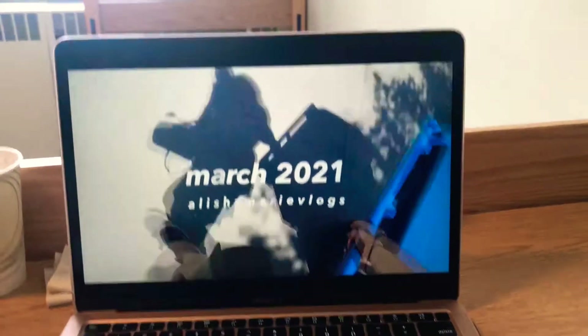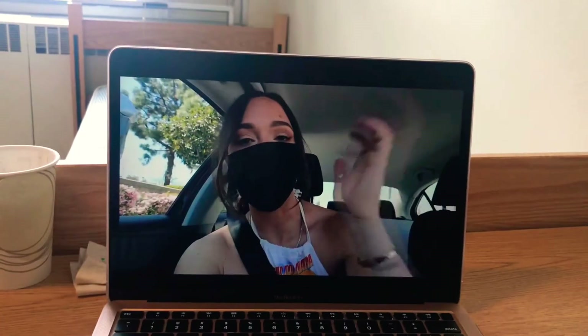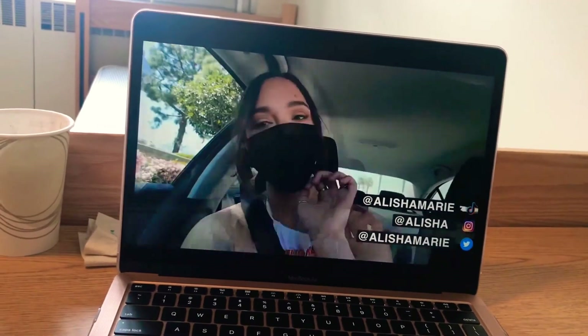Then I just got caught up on all of my Alicia Marie vlogs because I think she's absolutely amazing and I love all of her videos so much.